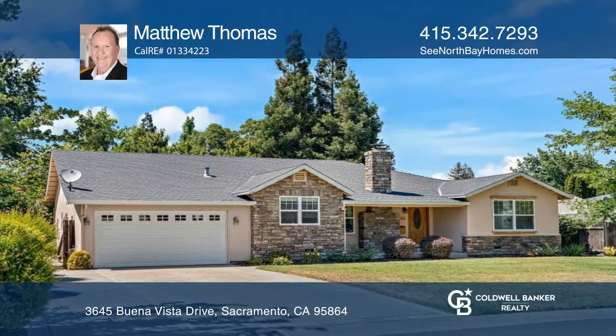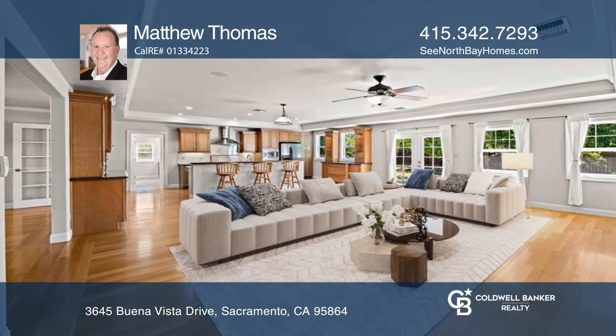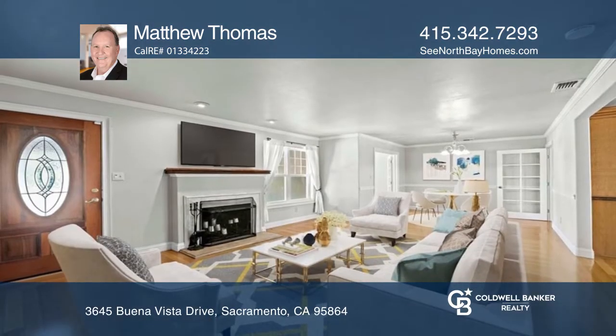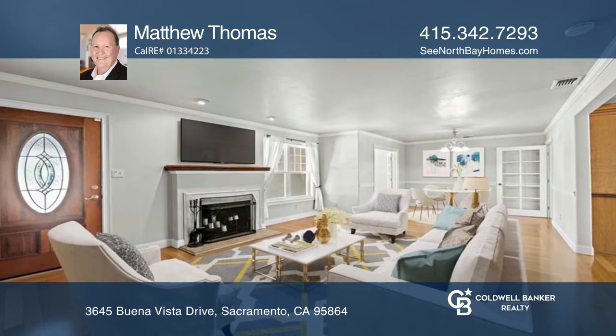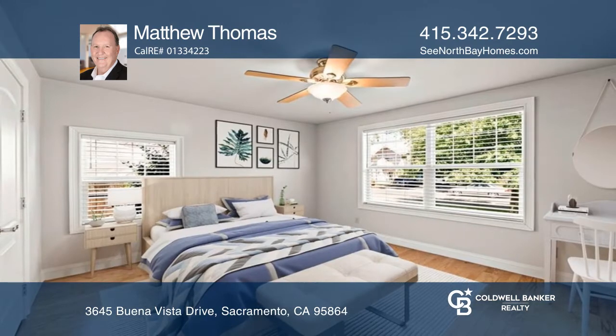You'll love the great curb appeal on this completely renovated single-story home featuring three bedrooms and three baths. The kitchen has stainless steel appliances, granite counters, a gas stove, and plenty of storage cabinets. There's a private primary ensuite bedroom.